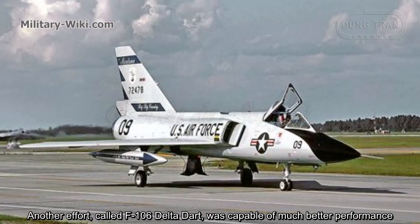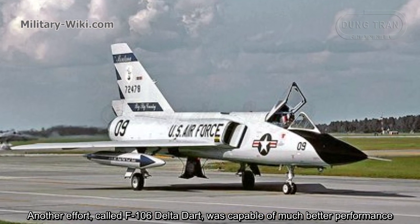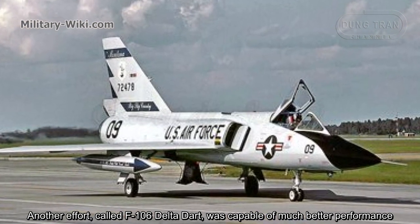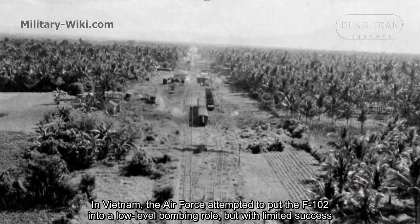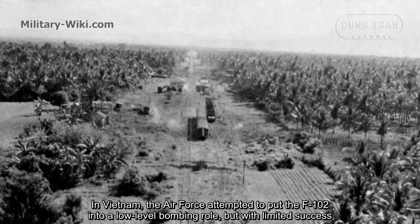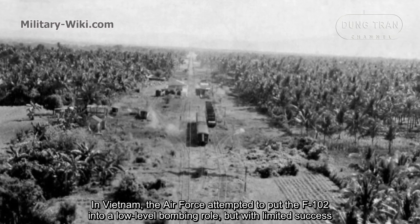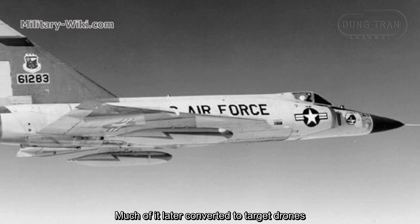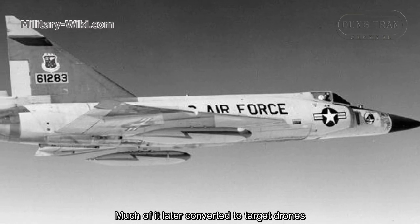A follow-on effort, the F-106 Delta Dart, was capable of much better performance. In Vietnam, the U.S. attempted to put the F-102 into a low-level bombing role, but with limited success. Much of the fleet was later converted to target drones.